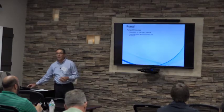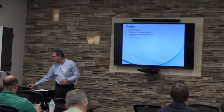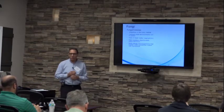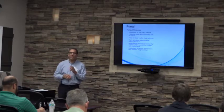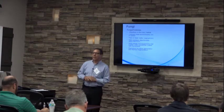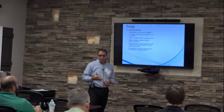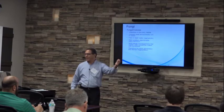Fungi are ubiquitous in every habitat. They colonize moist environments and thrive in carbon-rich surroundings. They are saprophytic — meaning they eat dead material — and many produce objectionable odors called microbial volatile organic compounds. They are multicellular organisms, contrary to bacteria which are unicellular. Fungi reproduce by spore germination or by fragmentation — a spore initiates growth and proliferates, and when molds are broken into pieces, each piece can land on a proper substrate and initiate growth.